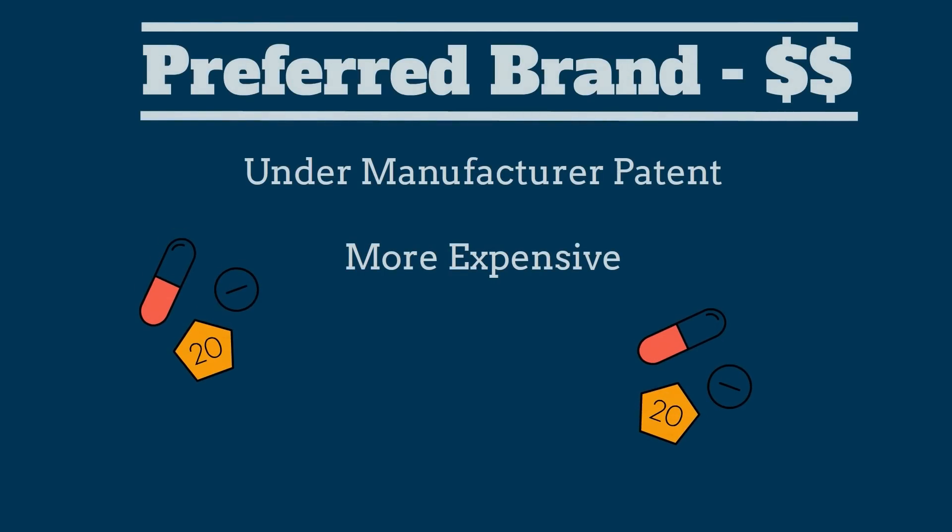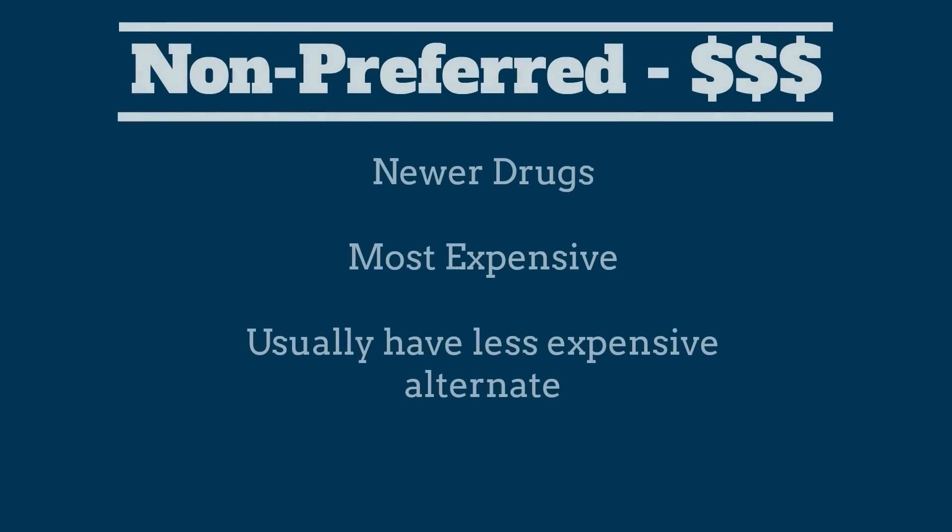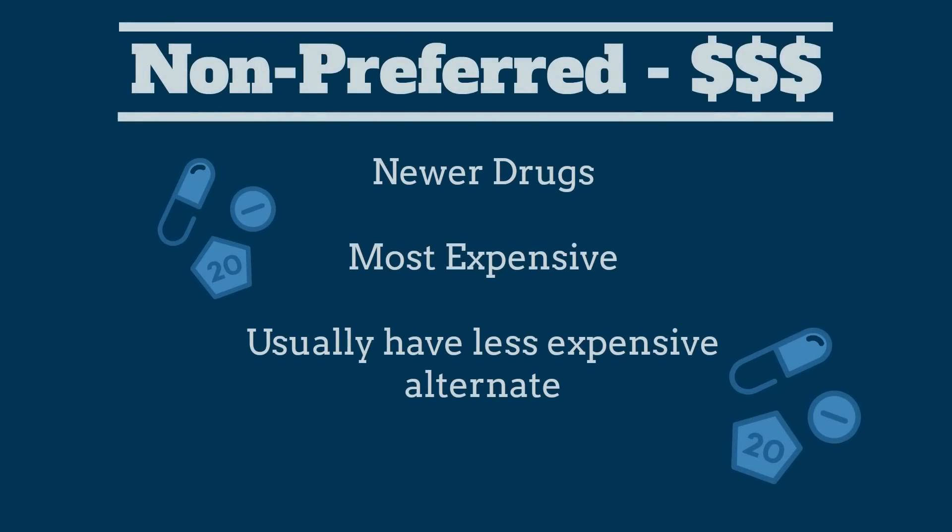Preferred brand name drugs are drugs that are still under patent by the manufacturer and are more expensive than generic drugs. Non-preferred brand name drugs tend to be the newest drugs on the market and are the most expensive. Most non-preferred drugs have a preferred or generic equivalent that will be much less expensive.